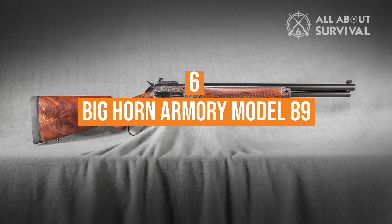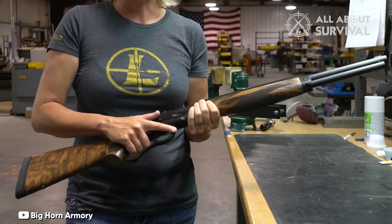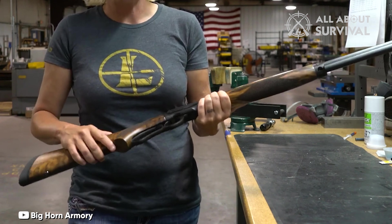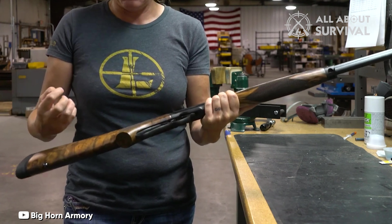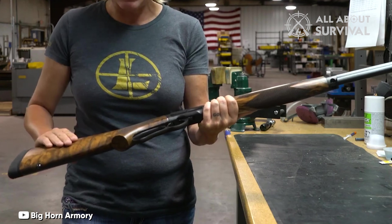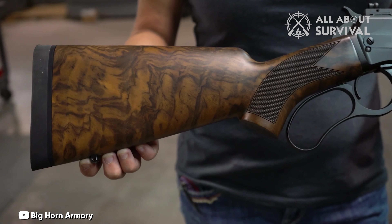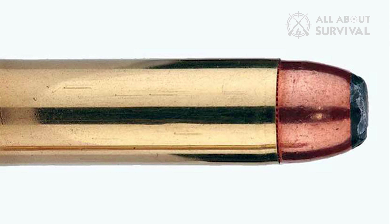Number 6: Bighorn Armory Model 89. No list of rifles would be complete without including a high-grade custom. Bighorn Armory's Model 89 steel receiver is CNC machined and includes design elements of both the classic Winchester 1886 and 1892. Thanks to the modern 17-4 stainless steel used in its construction, the Model 89 can be chambered in the mighty 500 S&W Magnum.